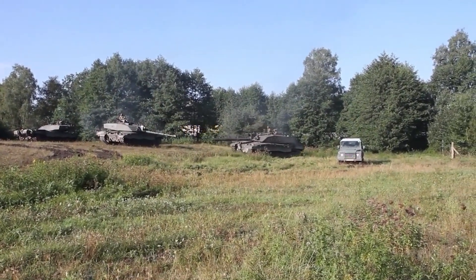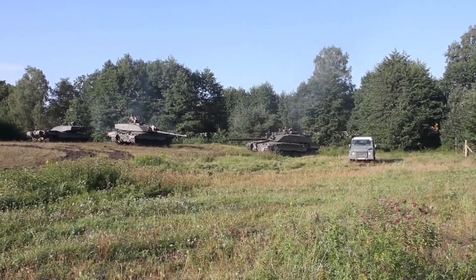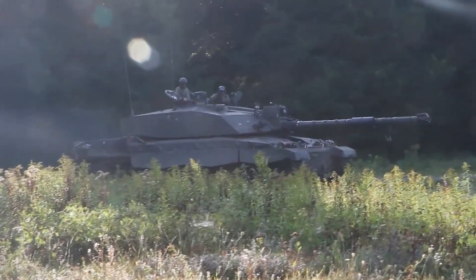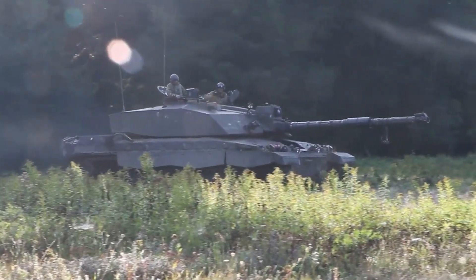The Challenger 2 is a heavily armored tank, weighing approximately 62.5 tons, with a composite armor package that provides excellent protection against both kinetic and explosive threats.